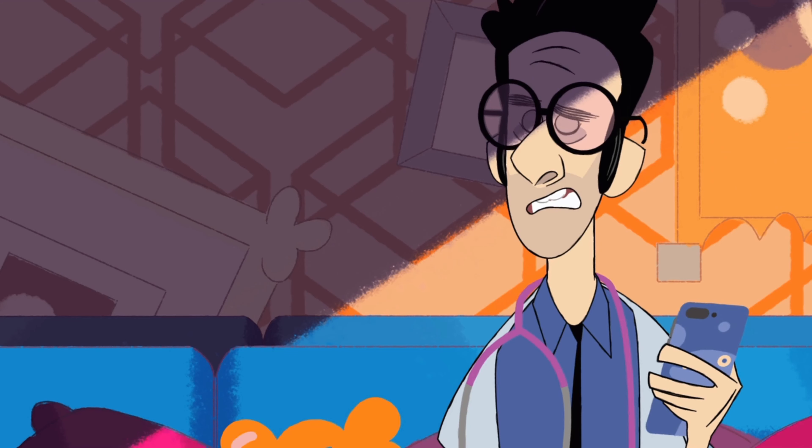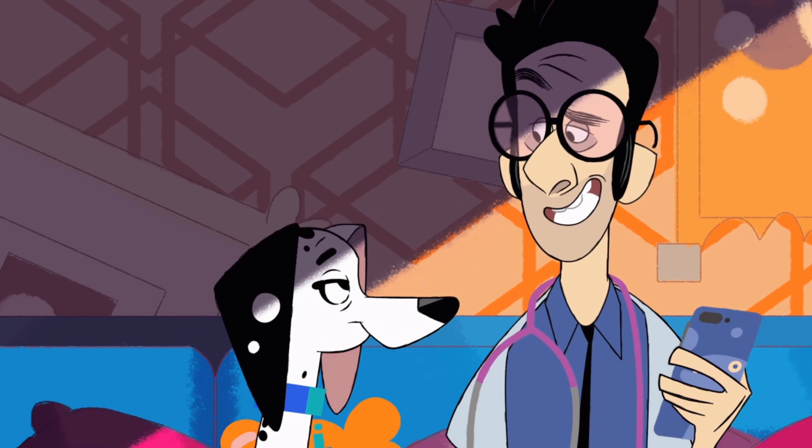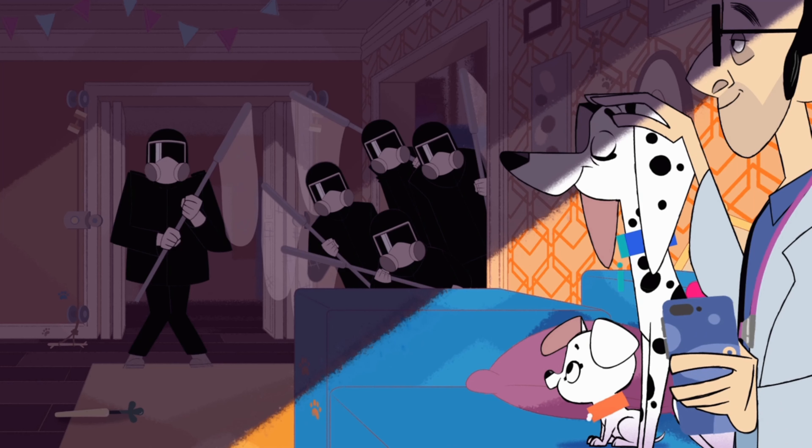To begin with, 101 Dalmatian Street is the latest entry in the 101 Dalmatians franchise. The show is set in modern-day London and follows some of the descendants of Pongo and Perdita from the original film. The show has a very distinctly modern art style,